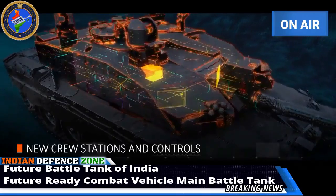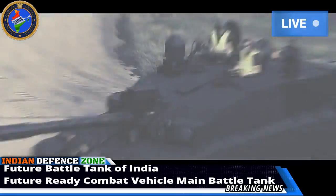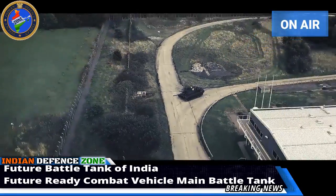In addition, the Future Tank offers a regenerative braking system that recycles the power used to slow down the turret.